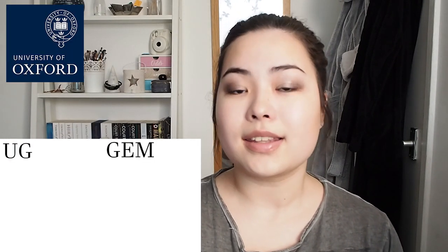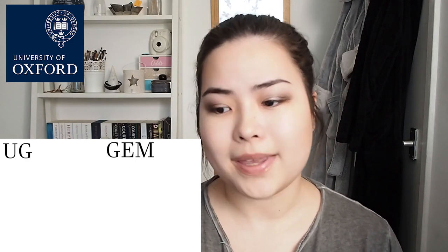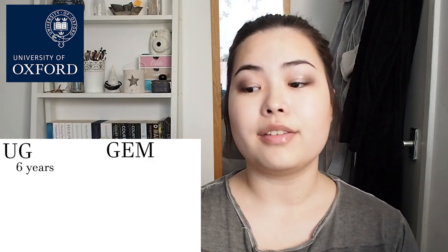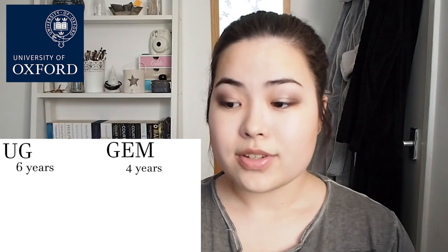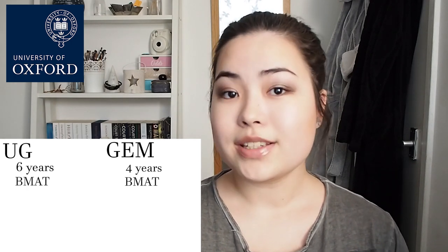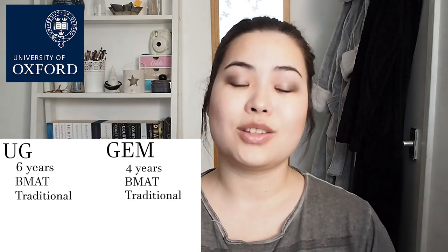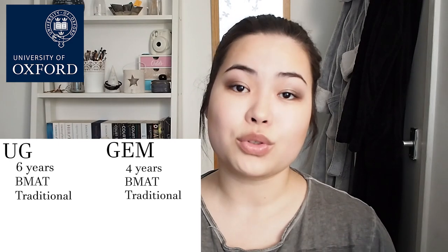Moving on, we've got Oxford. Oxford offers both the undergraduate and the graduate entry programme. At Oxford you spend the first 3 years getting a BA in medical sciences before studying medicine, making it a 6-year course for undergraduates, or 5 years if you're a graduate applying for the undergraduate course. The graduate entry programme is 4 years long. For both programmes the entrance exam required is the BMAT. For interview, similarly to Cambridge, they use a traditional format that varies based on the college, so make sure you research which college you want to attend.